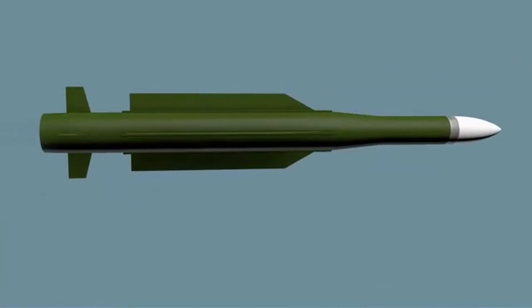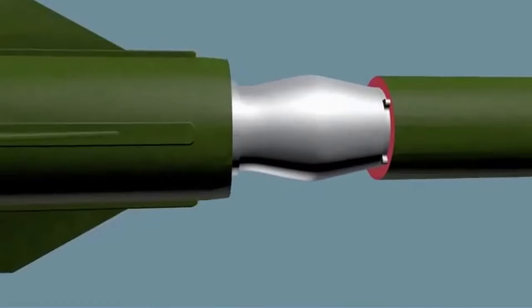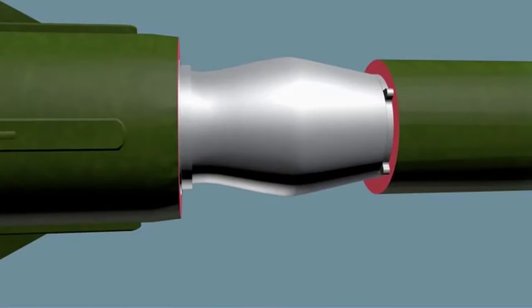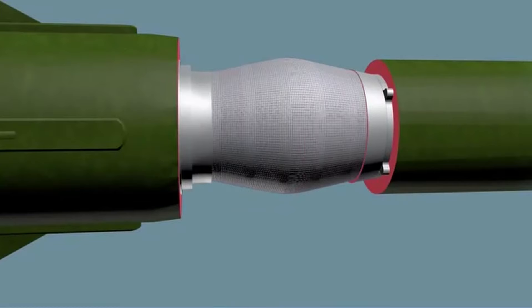Welcome to our channel. Today, get ready to soar through the skies as we dive into the incredible world of the Astra MK3 beyond visual range air-to-air missile. Join us as we explore its advanced technology, unparalleled capabilities, and its role in modern aerial warfare.